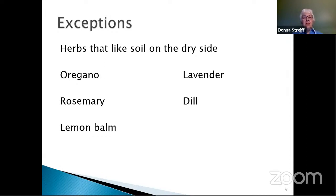Some herbs like soil on the dry side: oregano, rosemary, lemon balm, lavender, and dill. A lot of the herbs that originated in the Mediterranean region like drier conditions — you don't want to overwater these plants.